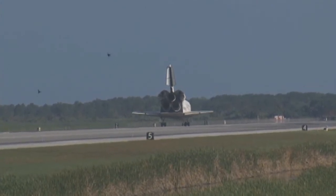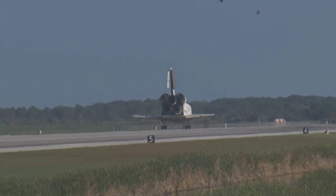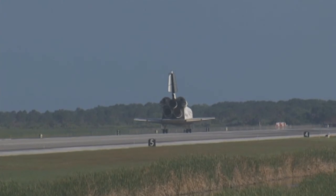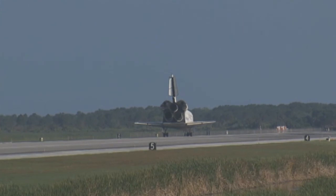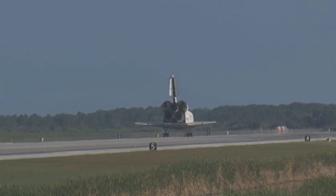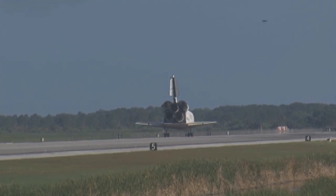Congratulations to you and the crew on an outstanding mission. There are no immediate post-landing deltas; we'll meet you on page 5-3 of the entry checklist. Here's to Discovery. Thanks for those words, CJ. It was a great mission. We enjoyed it — we enjoyed working with you and all the teams in Mission Control. And we're glad that the International Space Station is stocked up again.